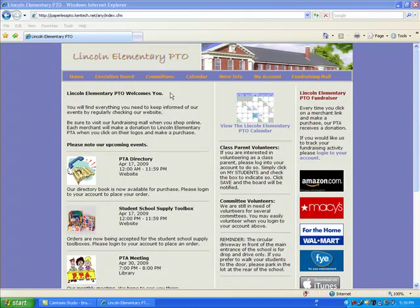The Paperless PTO is a web hosting provider that specializes in automatic fundraising websites for PTOs, PTAs, and all other parent-teacher groups. Not only do you get a state-of-the-art professional website, you'll quickly see how it will reduce the effort needed to run your organization, and you will also be amazed at how easily it can turn into a positive cash flow for your group.